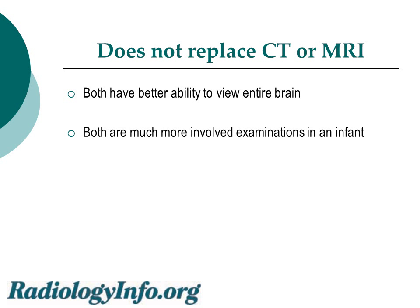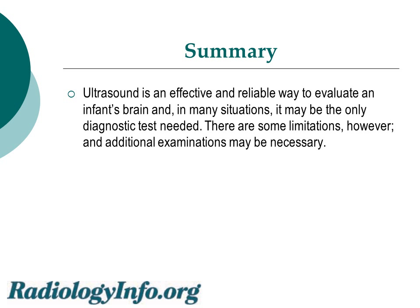Ultrasound does not replace a CT or an MRI examination. Both of these studies have better ability to view the entire brain, but both are much more involved examinations in an infant. In summary, ultrasound is an effective and reliable way to evaluate an infant's brain, and in many situations it may be the only diagnostic test needed. There are some limitations, however, and additional examinations may be necessary. Thank you.